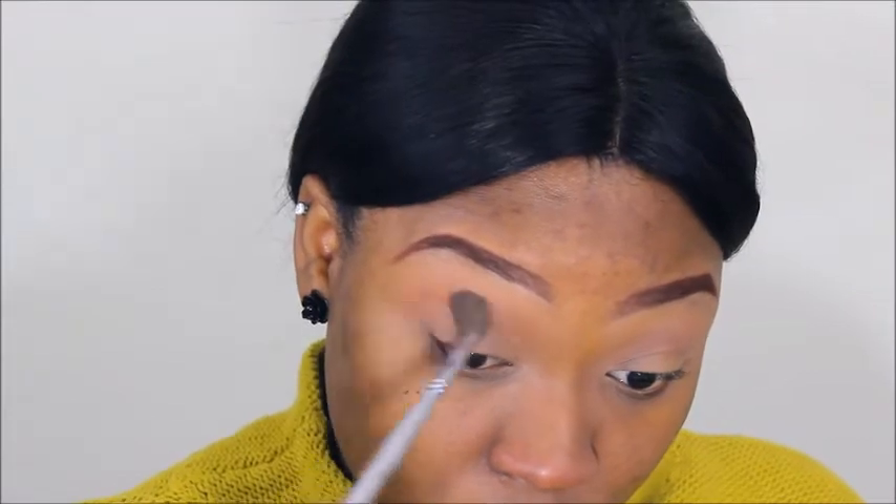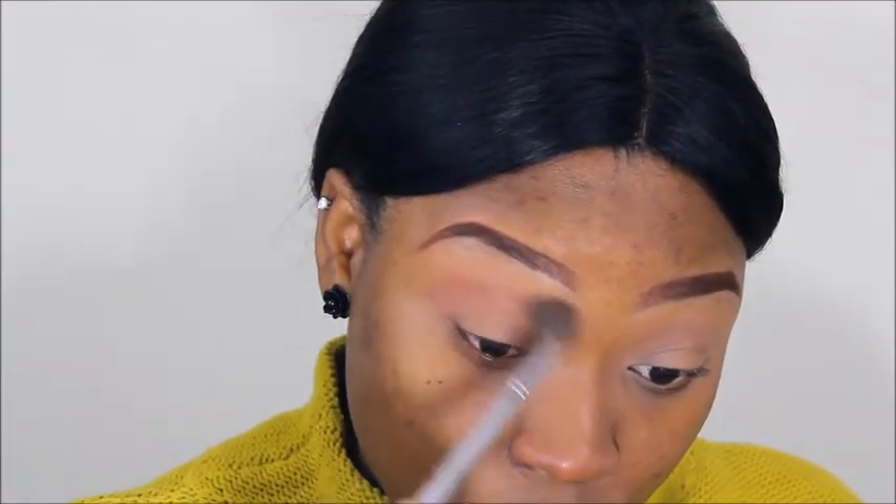That's my transition shade and I'm just running it through my eyes using windshield-wiper motions. That brush is from House of Tara — it's a very fluffy brush and it's my favorite brush in life. Then going in with a denser brush to take a darker brown into the crease.